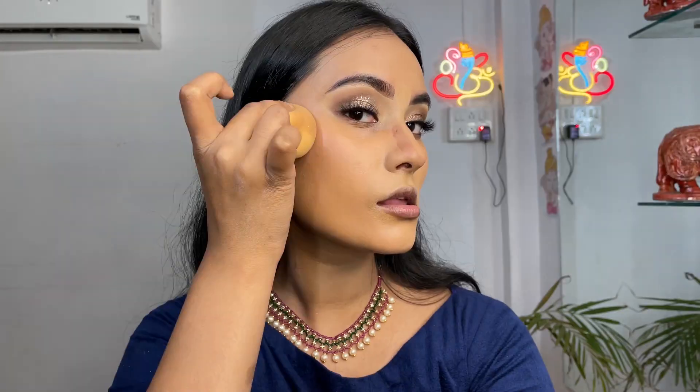Now I'm using this concealer from Trilon Dharma in the shade NG2 and blending it with the beauty blender. I'm taking this lip and cheek tint from Blue Heaven — their Pop and Glow collection is really amazing — and blending it in with the beauty blender.